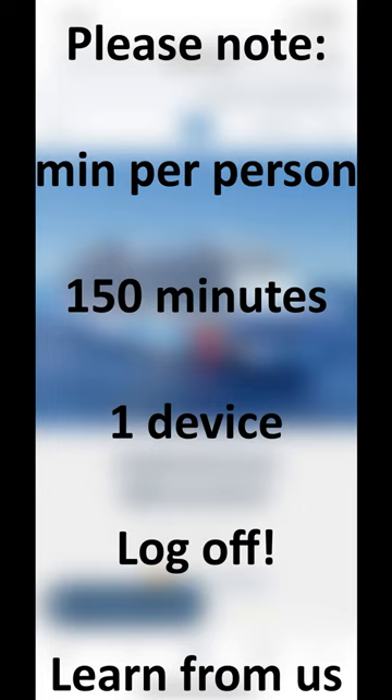A person can be logged into one device at a time. If you've closed your browser, this does not mean that the internet has stopped. You must go back to the NCL app and log off of the Wi-Fi. My son learned this the hard way, as he wasted 80 minutes after just leaving his device idle.